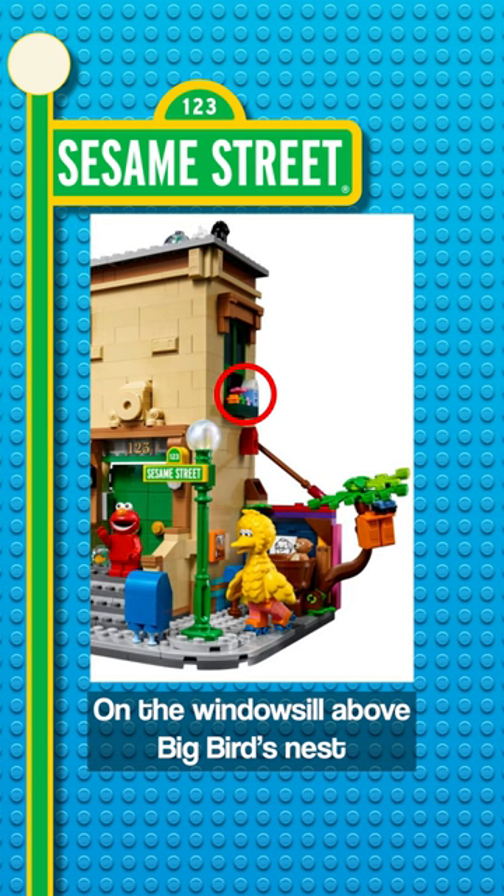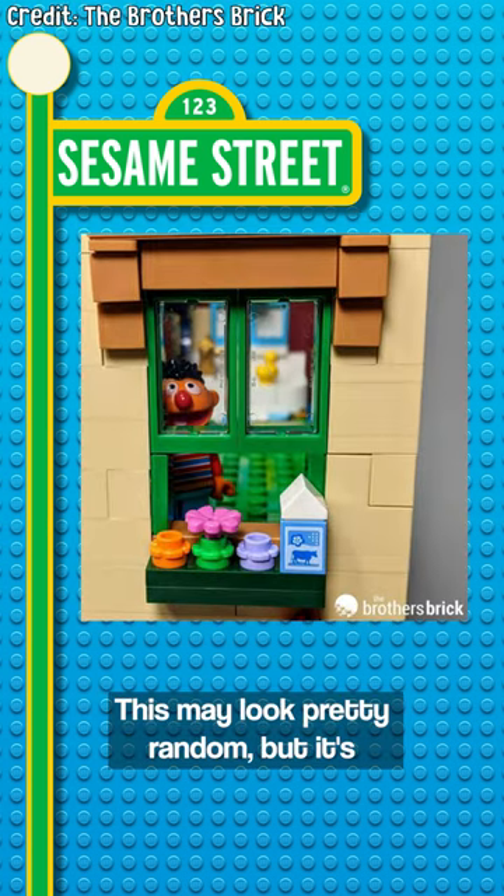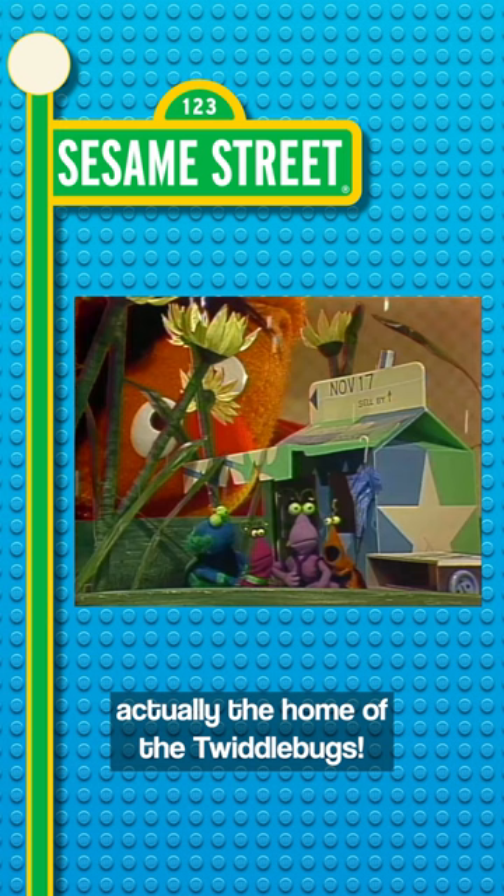On the windowsill above Big Bird's nest, you can see a milk carton. This may look pretty random, but it's actually the home of the Twiddlebugs.